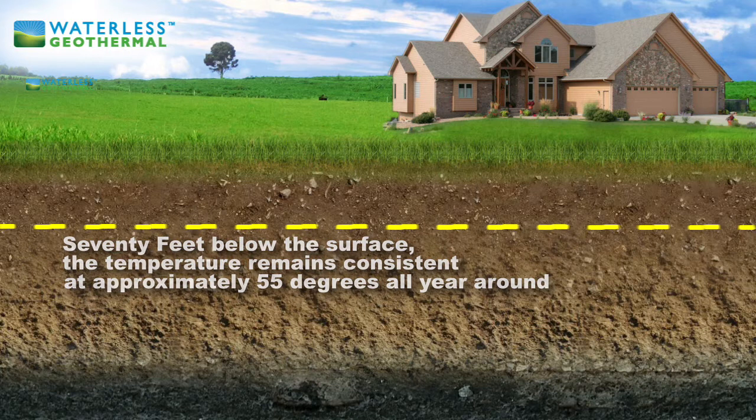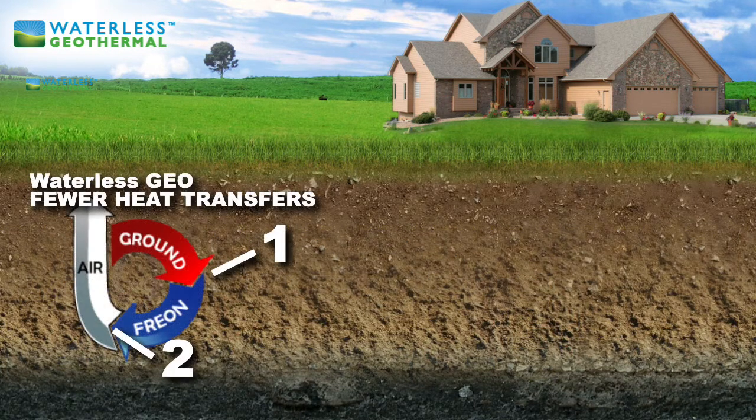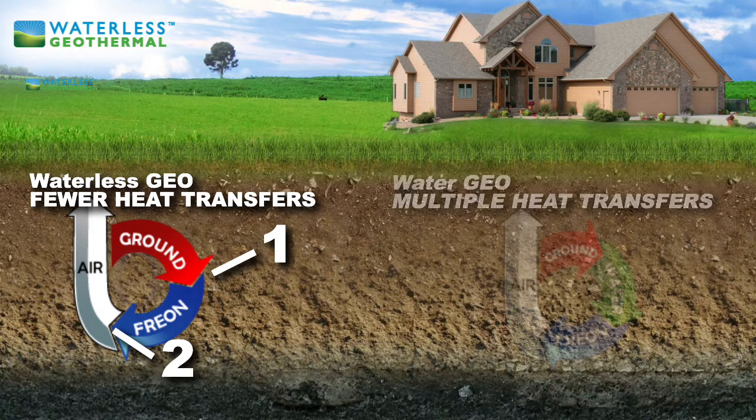The simplicity of a waterless geothermal is that only one heat transfer takes place, as opposed to a water source geothermal system, which requires multiple heat transfers.